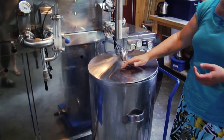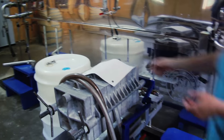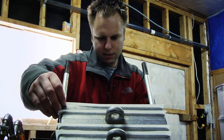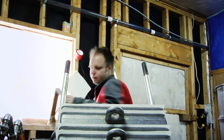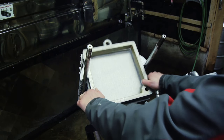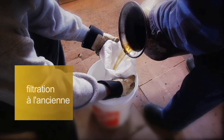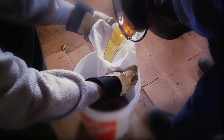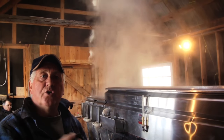Le sirop est déversé dans le sirotier. Ensuite, on va le filtrer sur un système de filtre sur plaque. Entre chaque plaque, on va insérer un carton filtre. Il faut le filtrer à l'intérieur d'un matériel qu'on appelle une tuque, fait d'orlon, pour être capable d'enlever ce qu'on appelle du malate de calcium. Ce n'est pas mauvais au goût, ça n'enlève rien au goût du sirop, sauf que ça va faire un sirop qui ne sera pas clair si on ne l'enlève pas.